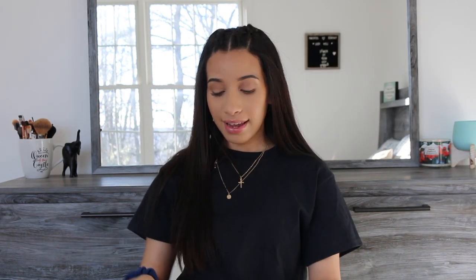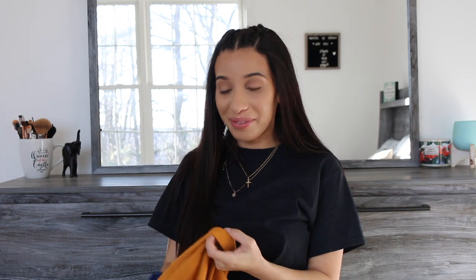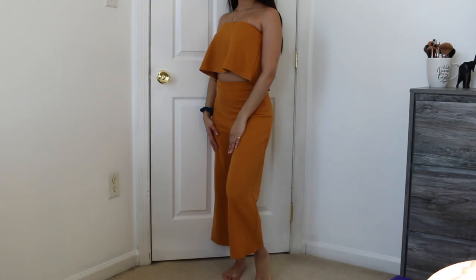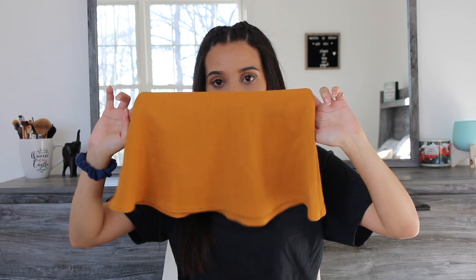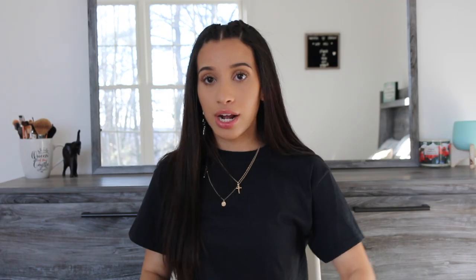The next thing I bought was a set — another wide leg pant in a mustard yellow. The pant style is called a culotte, which I think just means wide leg and high water. It came with a matching top that looks like a mini skirt. I would wear this shirt with something under it because if the wind blows it up, you're in trouble. I think I paid twelve dollars for this set, which is great because the culottes alone sell for twelve on their website.